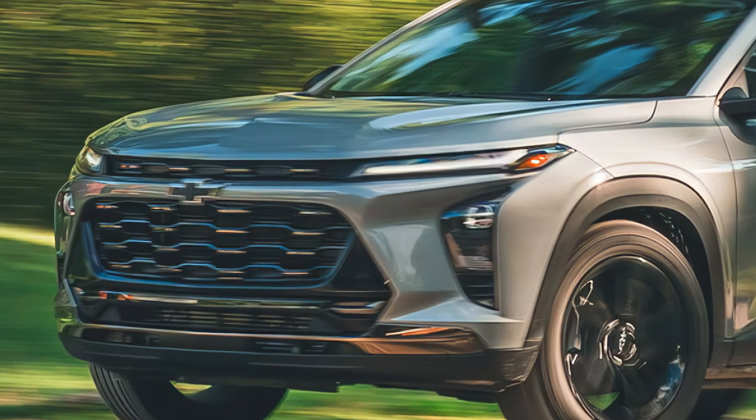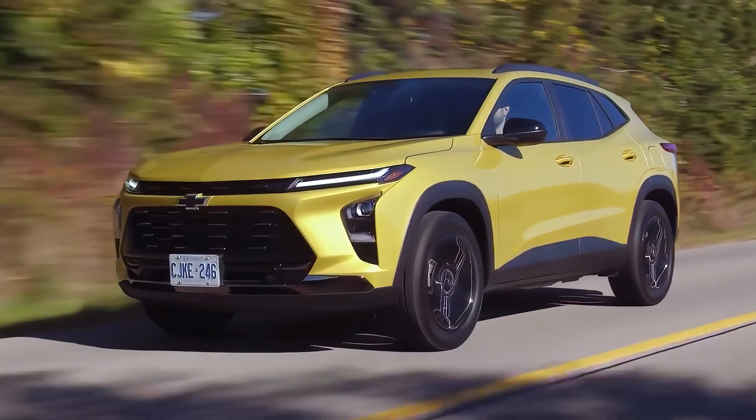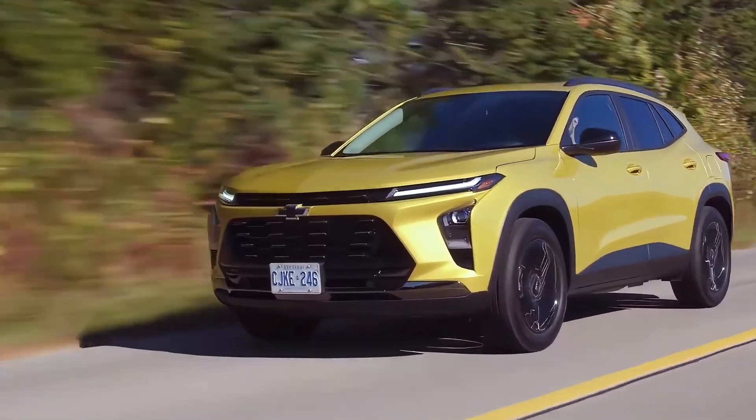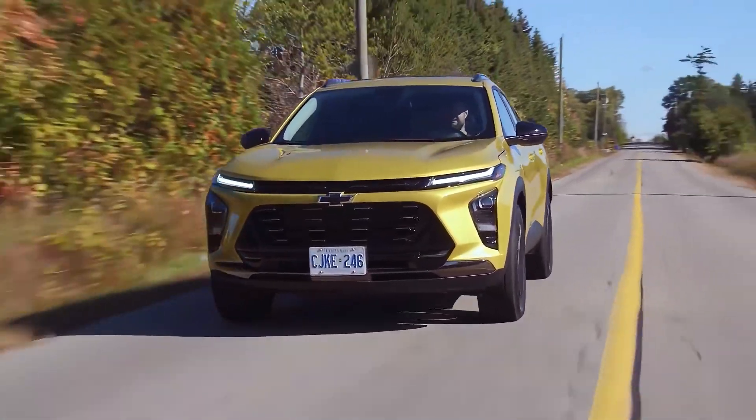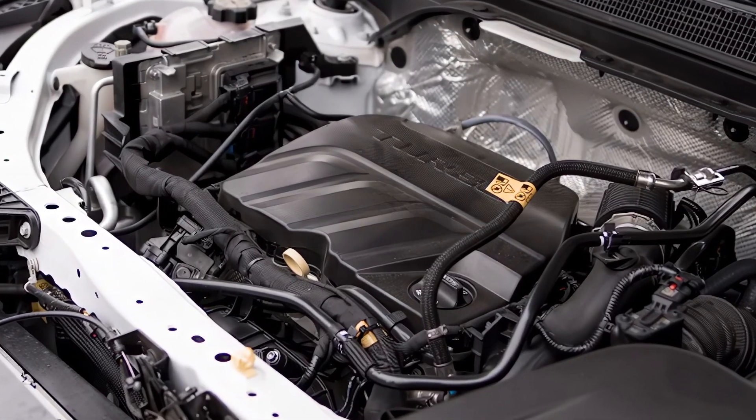The Trax comes equipped with standard Chevy Safety Assist, a suite of six advanced features designed to help keep you safe on the road. You'll also get available safety technology like rear cross traffic alert and lane change alert with side blind zone alert for added confidence.